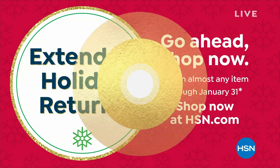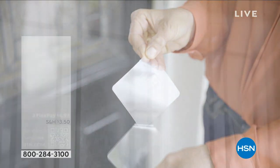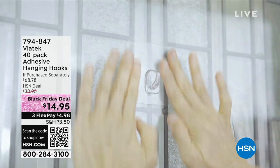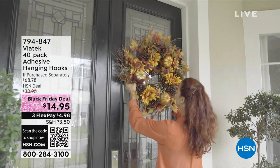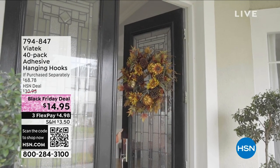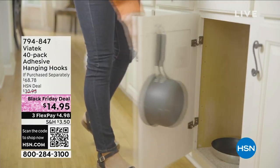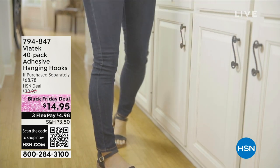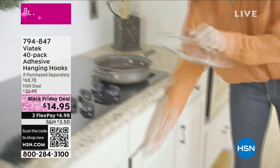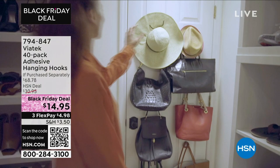That's our best value of the day. We've got more great problem solvers, and one problem is trying to hang stuff. Ever tried to hang something in your shower and it crashed in the middle of the night? Ever tried to figure out how to decorate your glass door, mirror, tile, or wood surface? Or store things inside cupboards, cabinets, or closets? We've got the perfect solution from Viatech: a 40-pack of adhesive hooks.